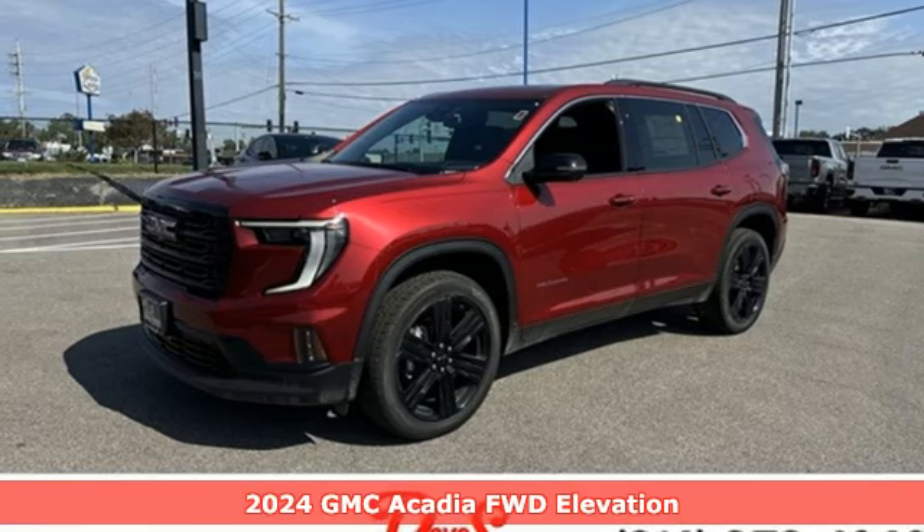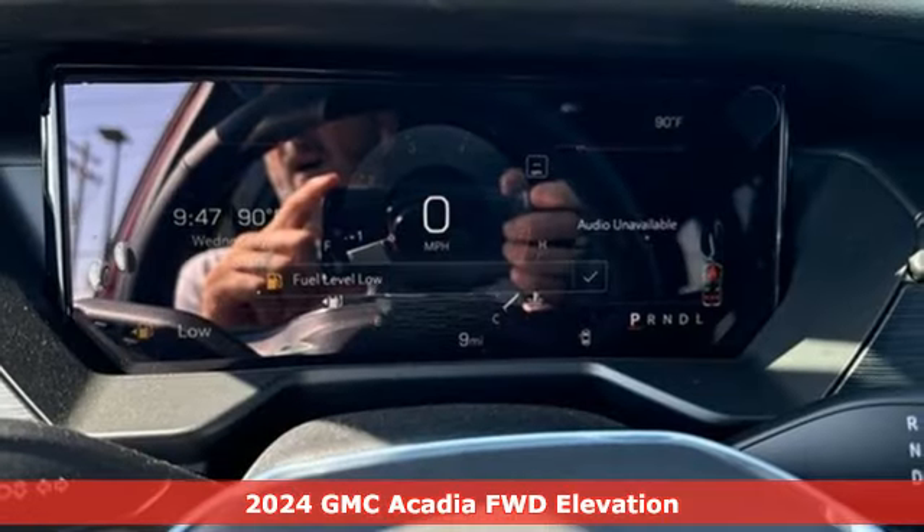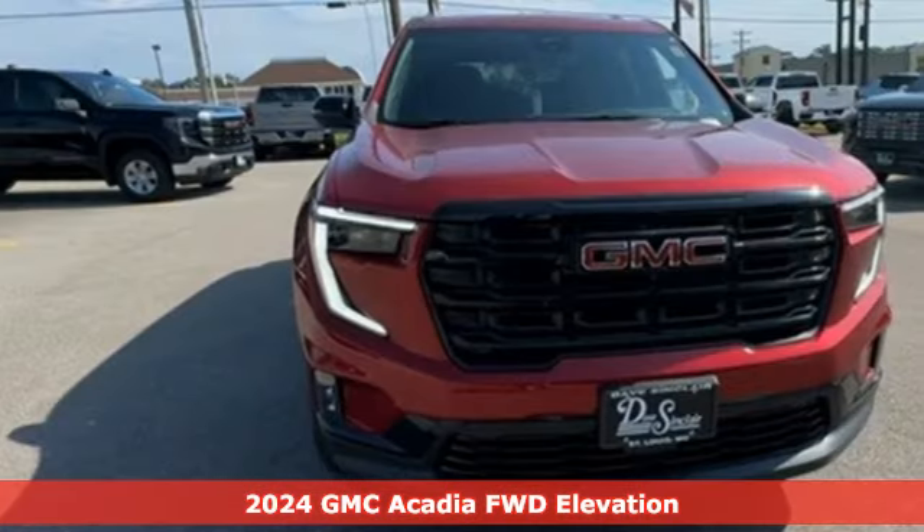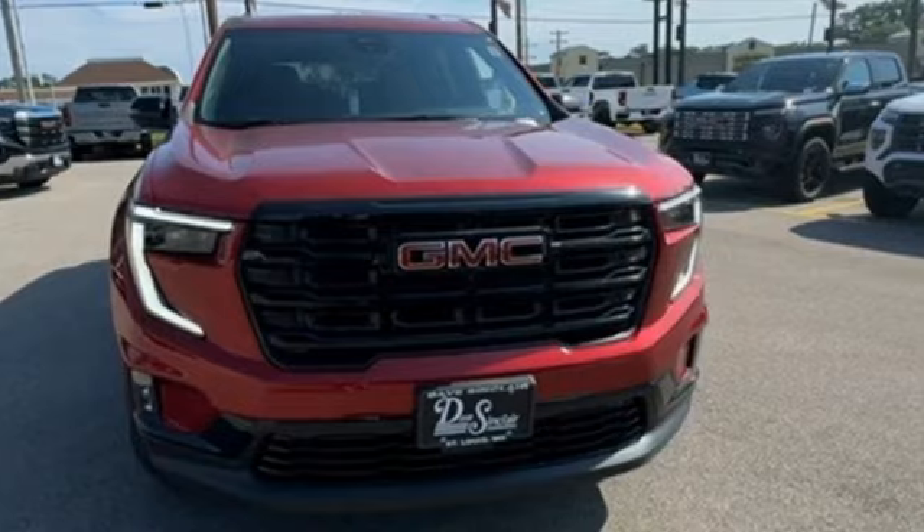Here's a new 2024 GMC Acadia. GMC — it's not just a vehicle, it's a professional grade tool. Plus, it offers an exciting list of features.